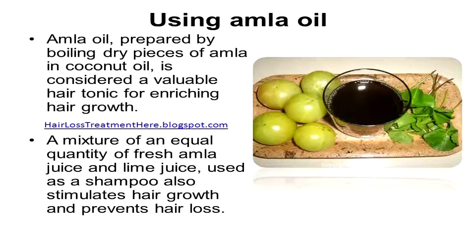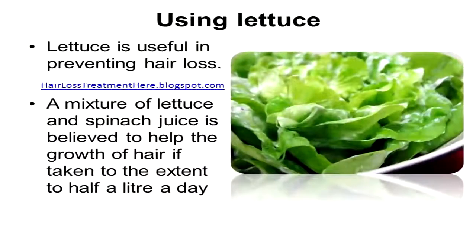A mixture of an equal quantity of fresh amla juice and lime juice, used as a shampoo, also stimulates hair growth and prevents hair loss.